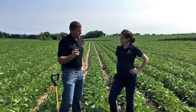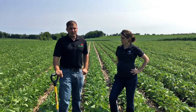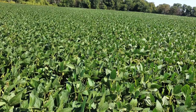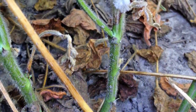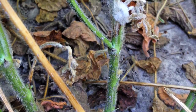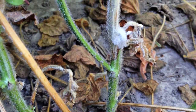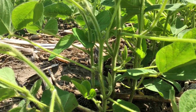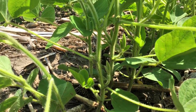White mold really takes an integrated approach for management. Variety selection is always number one. Look at planting rate and row width as well — white mold really does well under a heavy, dense canopy. The apothecia will release spores, and the spores will attach to that desiccating flower and start to grow on that soybean plant, causing damage. That's why fungicide management and timing is critical. Protecting those desiccating flowers at the R1 stage is critical to help manage white mold.